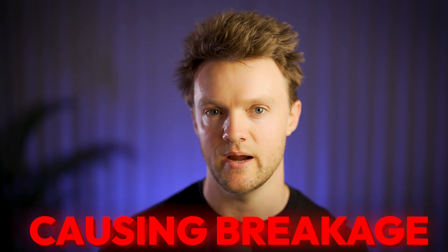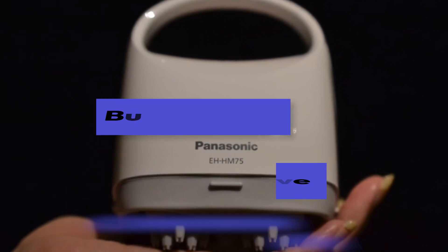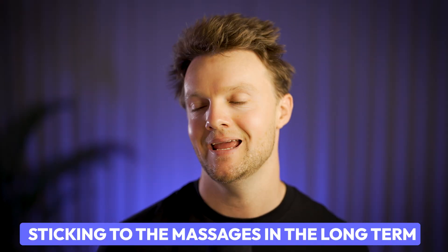These cells responded to the mechanical stimulation with genetic changes that upregulated hair growth-related genes and suppressed hair loss-related ones. A downside is that the rotating nodes can sometimes tug or pull on hair strands if used incorrectly, causing breakage — which may partially explain a temporary reduction in hair density during the initial weeks of use. The device also only covers a small area of the scalp at a time. Overall, the Panasonic is a decent, budget-friendly alternative to using bare hands.